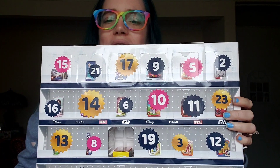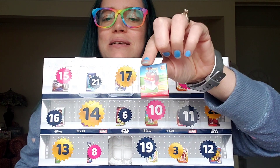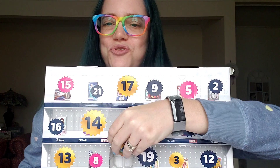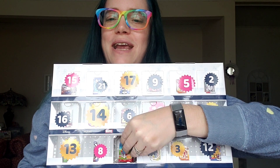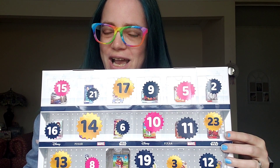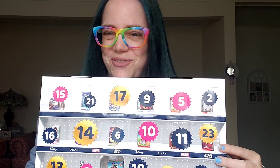Each one of these 24 boxes is going to contain a miniature Disney toy. Yesterday's from day one was a little miniature box that contained a cooking set. Interesting side note: my friend Amy just told me she used to work at the Disney Store and actually remembers them selling that particular kitchen set after she watched the video — which I think is so rad.